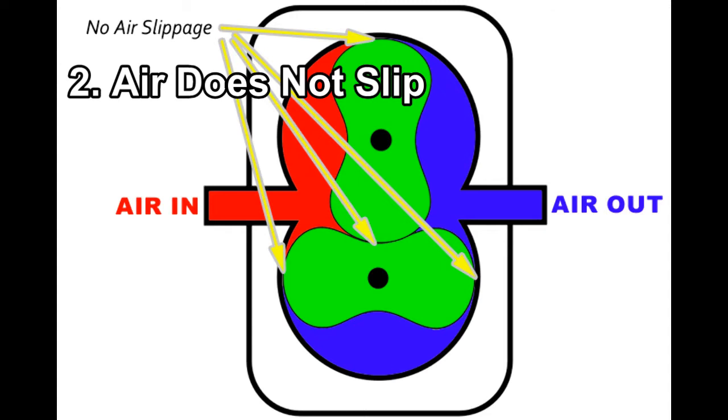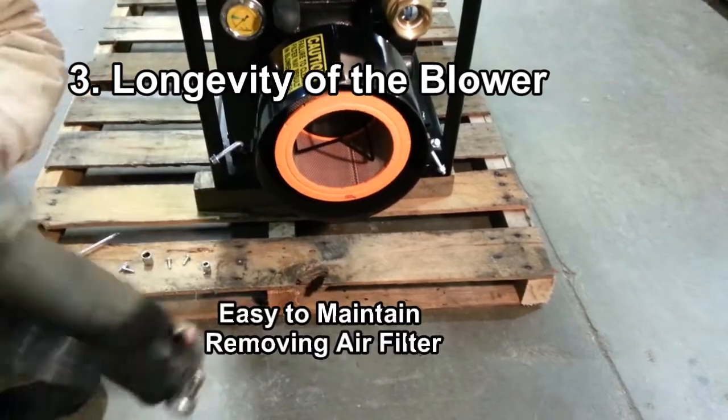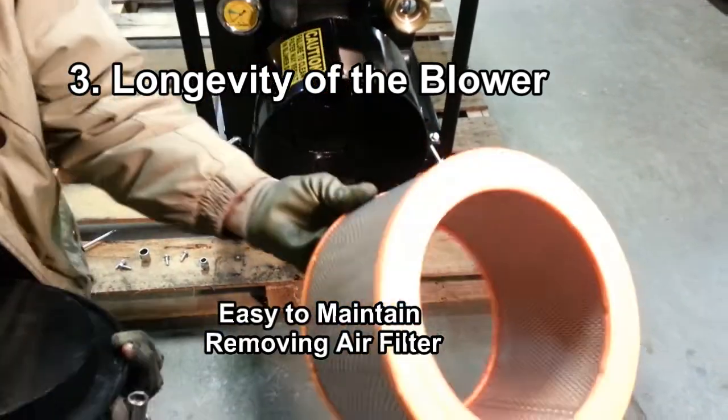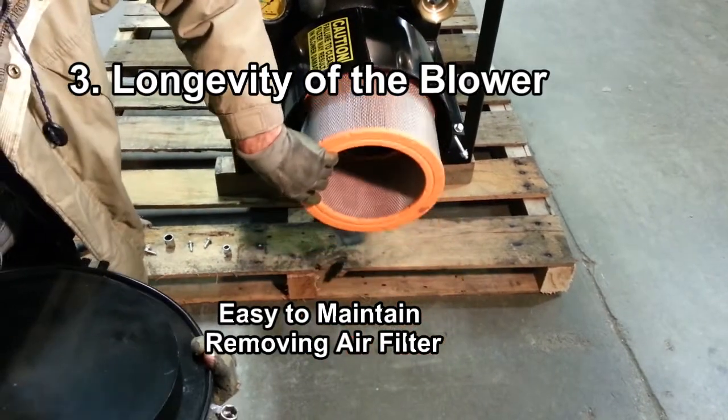When you're pushing long distances, going up high elevations, or pushing a wet, dense, heavy product, the PD blower will perform better over those long distances. The last reason — other than long distances and no slippage of air — is the longevity of the wear life of that unit. PD blowers should have a 10-plus year lifespan.